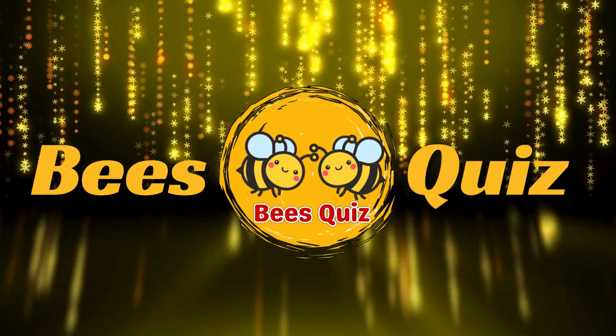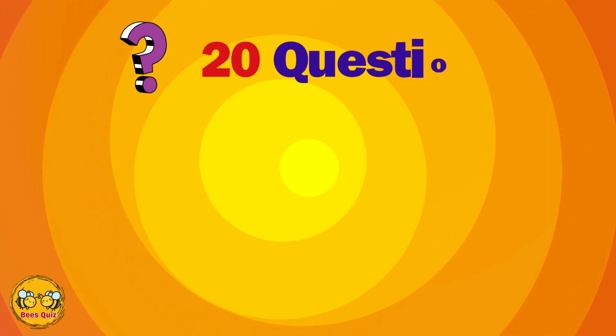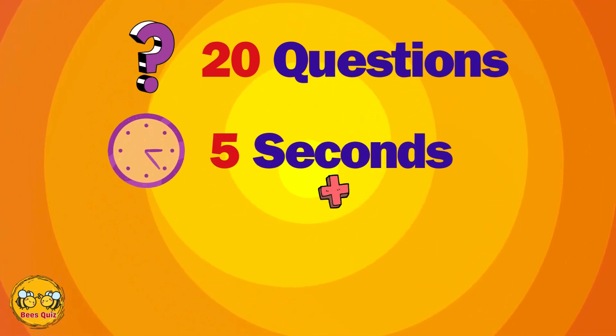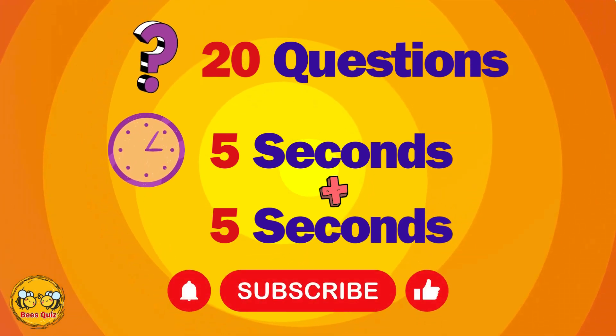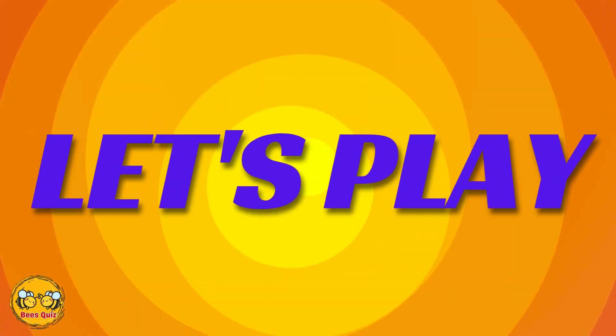Welcome back to BeastQuiz. Find pairs of identical shapes. In this very interesting challenge, you have two questions ahead of you. At first, five seconds to remember the shapes, and another five seconds to remember the answer. Please support us by liking and subscribing. Let's play.